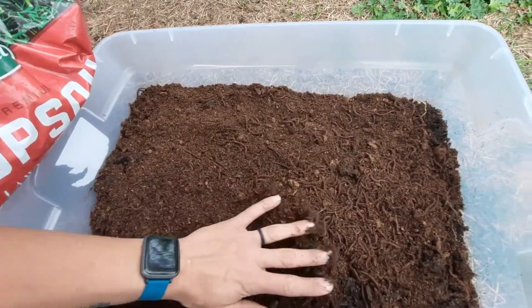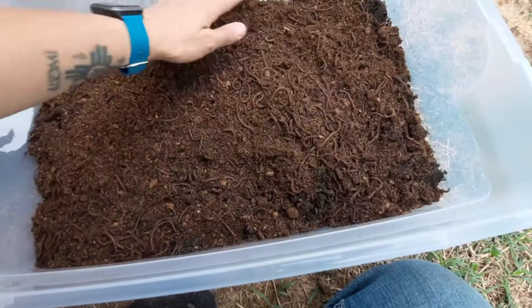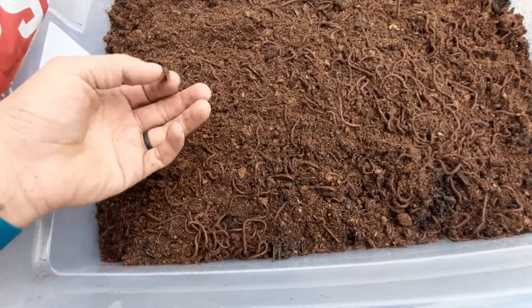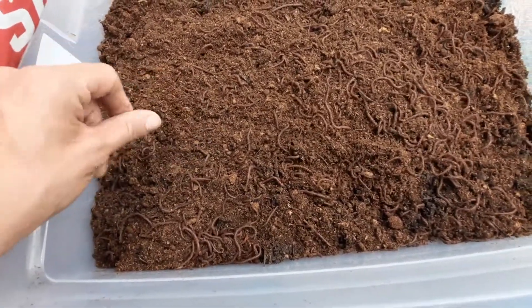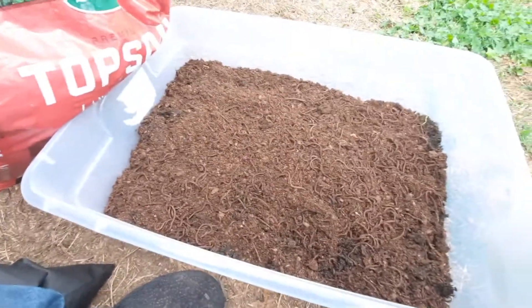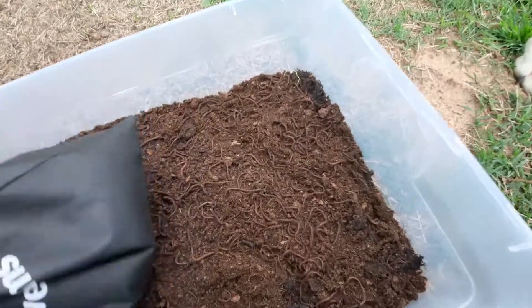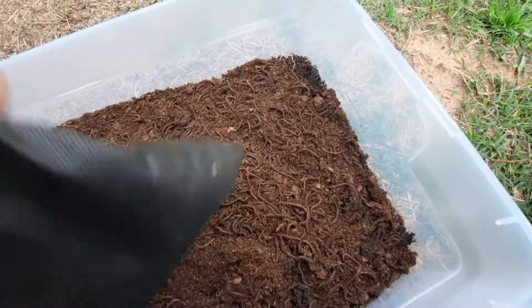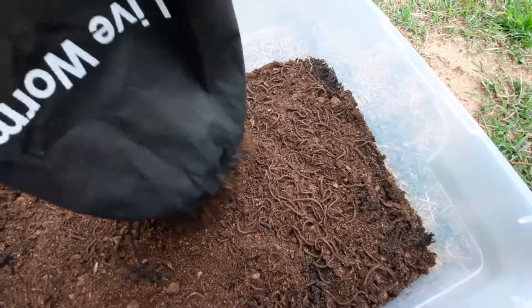They look like they're all doing good. They're scrawny because of being shipped and everything — FedEx crushed my box, I'll include a picture of that. I wasn't very happy about it, but they're all fine.